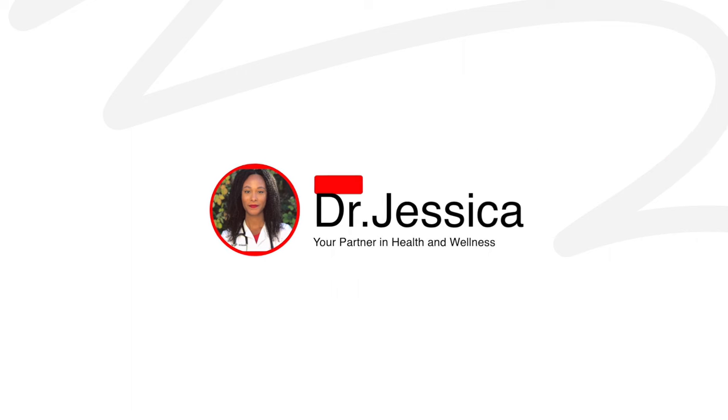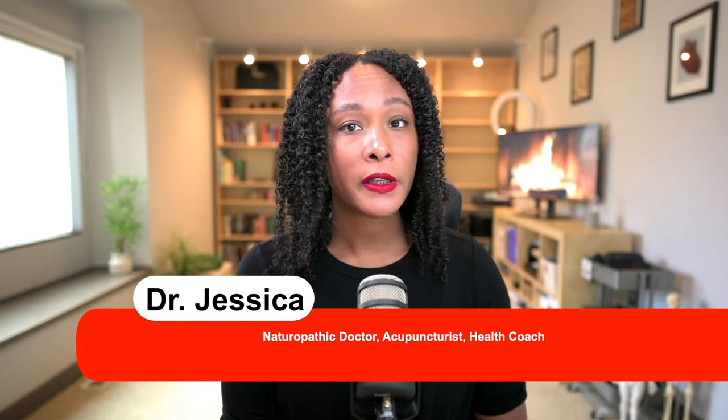In today's adaptogen video, let's talk about maca. Maca is actually a root vegetable, primarily from the Andes and especially used in Peru. It's traditionally used for fertility in both people and in livestock.